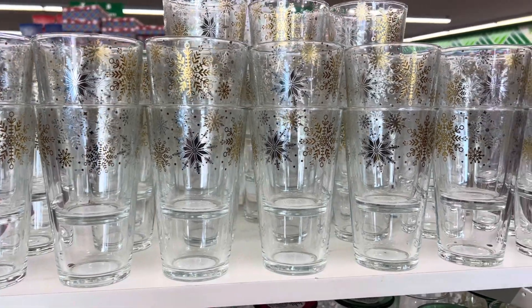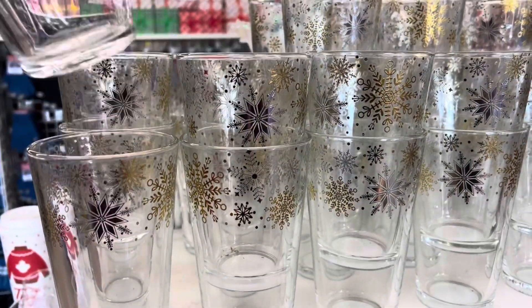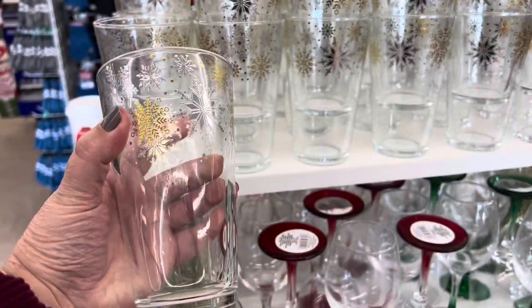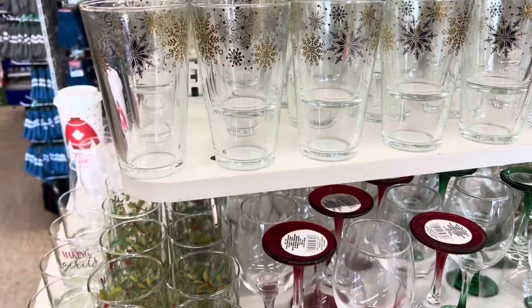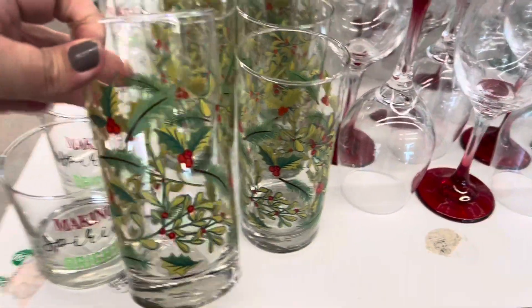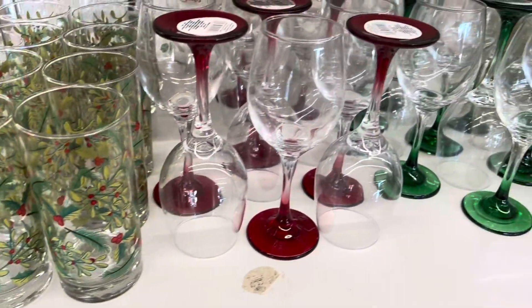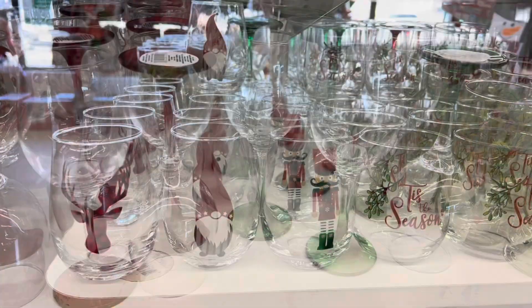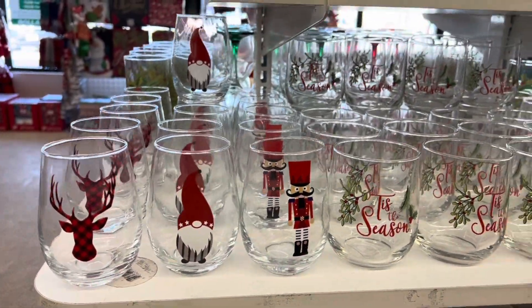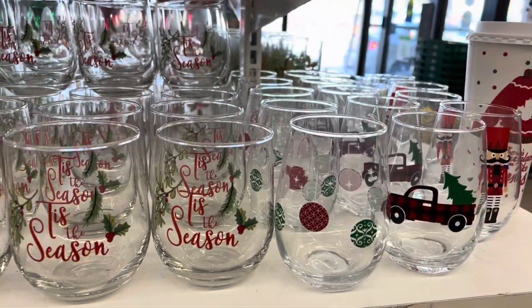Look at these beautiful glasses. They are the silver and gold snowflake design that matches the plate set as well as the stemless wine glasses. They're so beautiful. They also have these new holly berry glasses and the wine glasses with the red and green stemmed bottoms. They also have these beautiful new patterns in the stemless wine glasses.